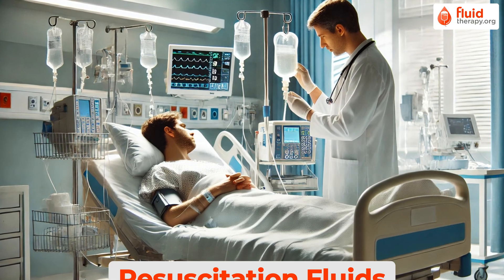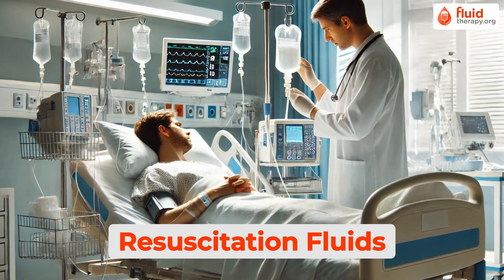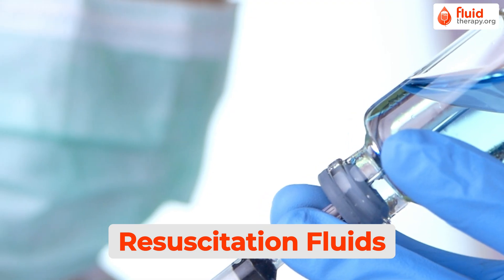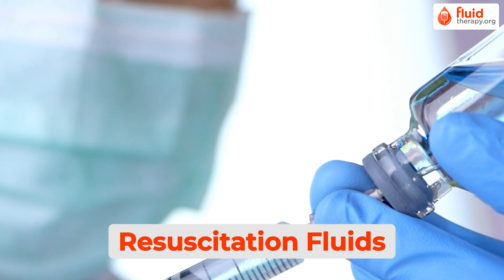Among these, the chapter on resuscitation fluids is available for free, providing crucial insights into fluid selection and its benefits during emergencies across various clinical scenarios.